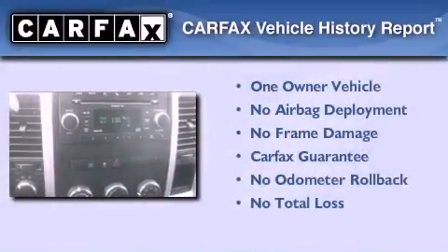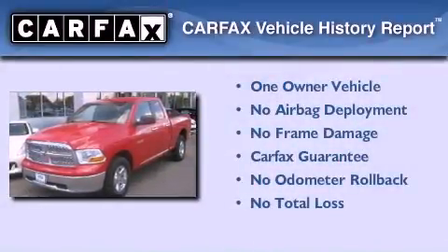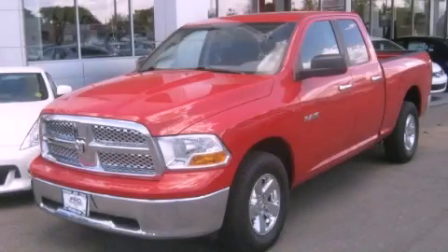This Dodge has had only one owner, and it qualifies for the Carfax buyback guarantee. Contact us today and schedule your opportunity to see this vehicle in person.